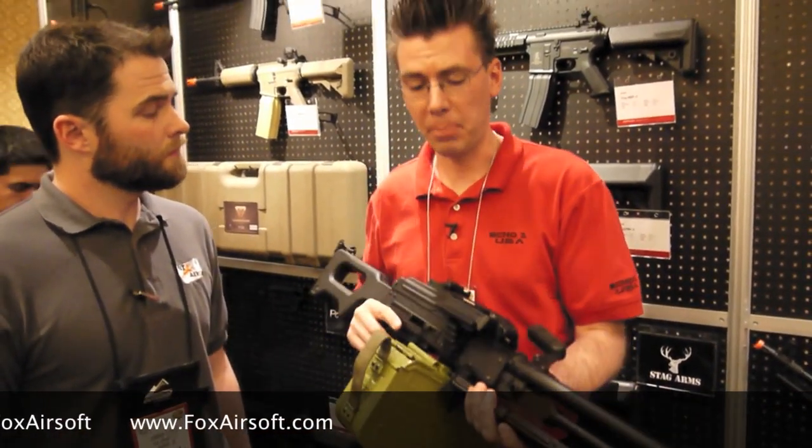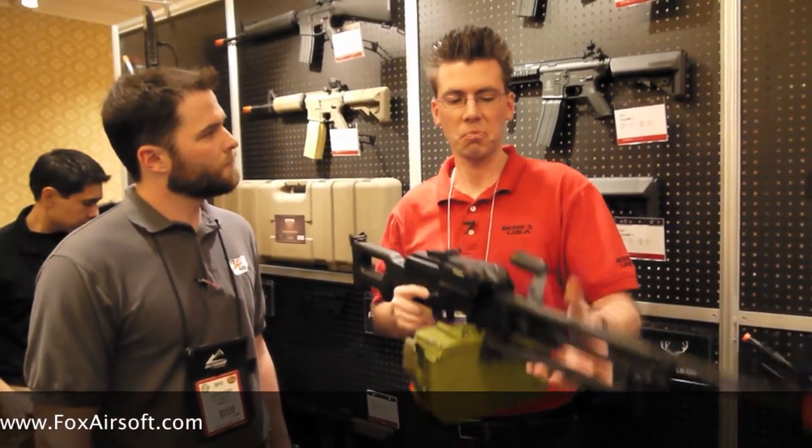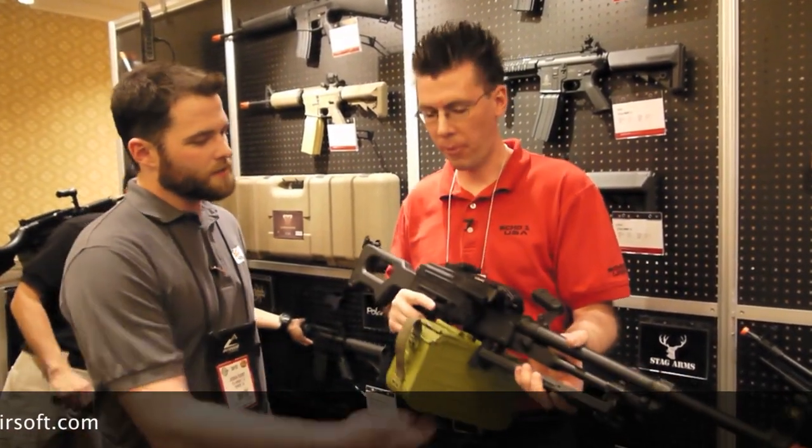Out of the box, it's shooting like 450 FPS. It's a long barrel, heavy barrel — it's not like a stick or anything. It's very robust and very sturdy.